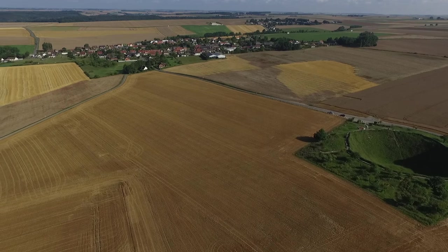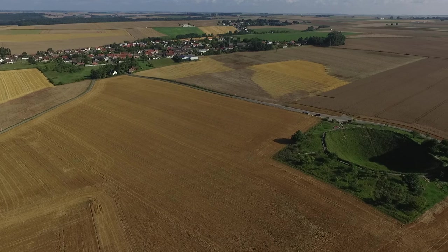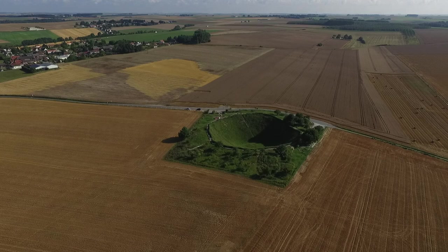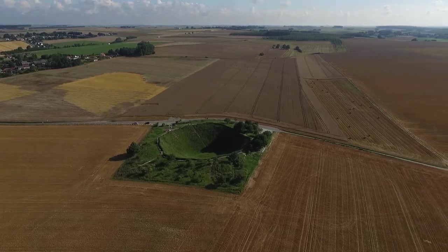My grandfather was one of them. He was one of the fortunate ones, not only surviving the Battle of the Somme but also the entire war. This film is my tribute to him and all his comrades — those who served.